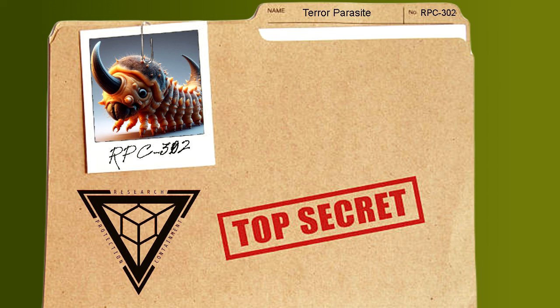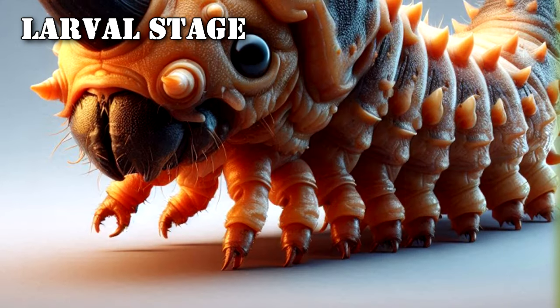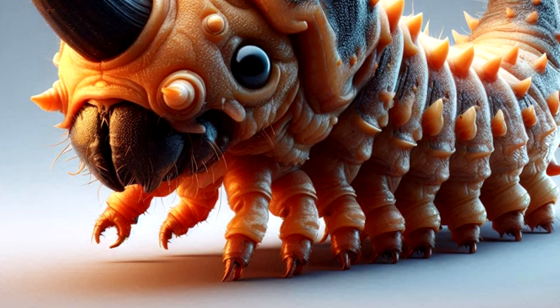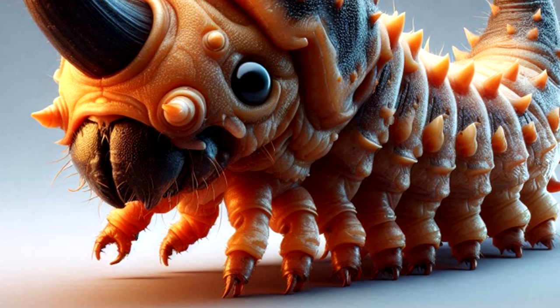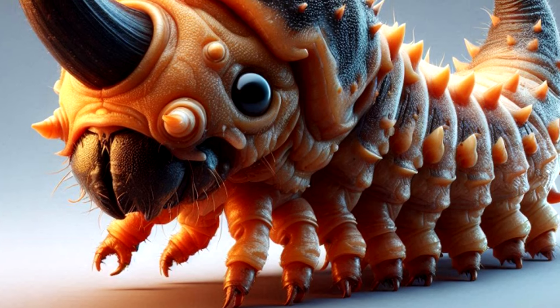RPC-302 has a three-stage lifespan: the larval stage, juvenile, and adult. A report of each stage in the lifespan can be found below. Larval Stage: The larval stage of RPC-302, like most other larvae, is abandoned shortly after being hatched. The larvae resemble maggots and armored caterpillars, and possess a horn on their head resembling the kind found on several species of rhinoceros beetle.